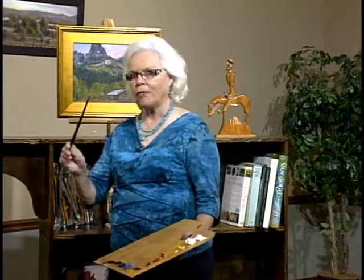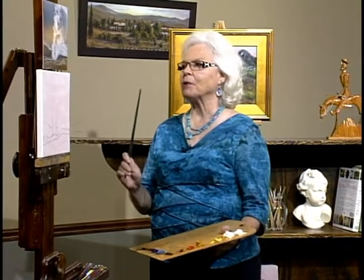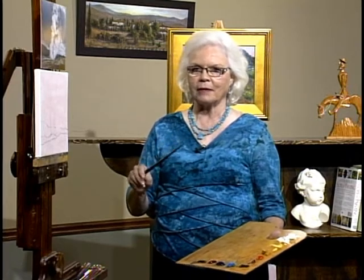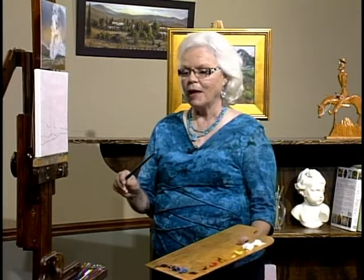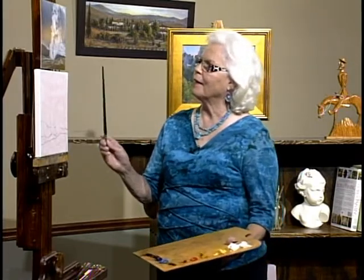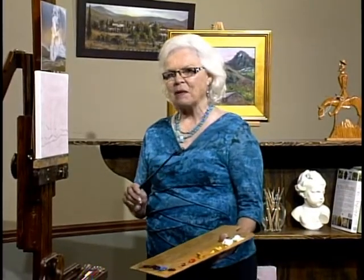Today we're going to travel north and go into Yellowstone. I remember as a kid learning about Yellowstone Park and Old Faithful. I was fascinated with Old Faithful and always wanted to go there. I finally made it and it wasn't exactly what I thought it would be, but it was enchanting. I'm going to start painting and tell you more about the journey as I go.